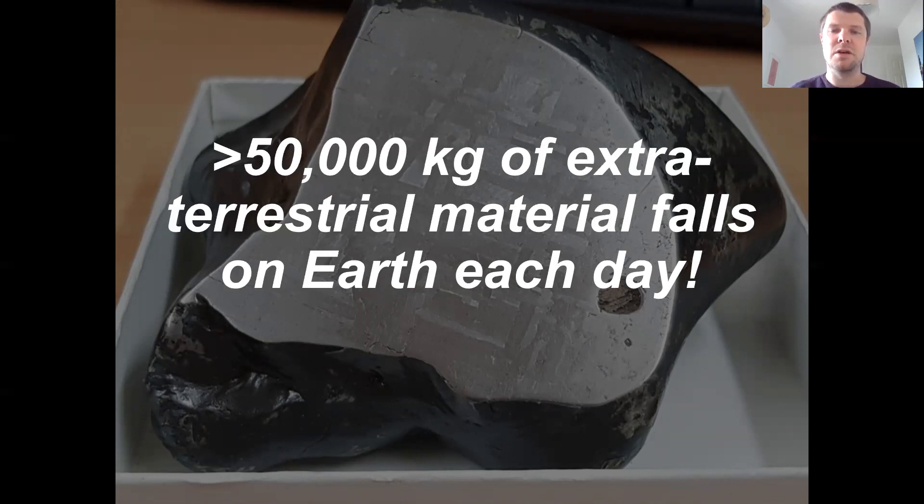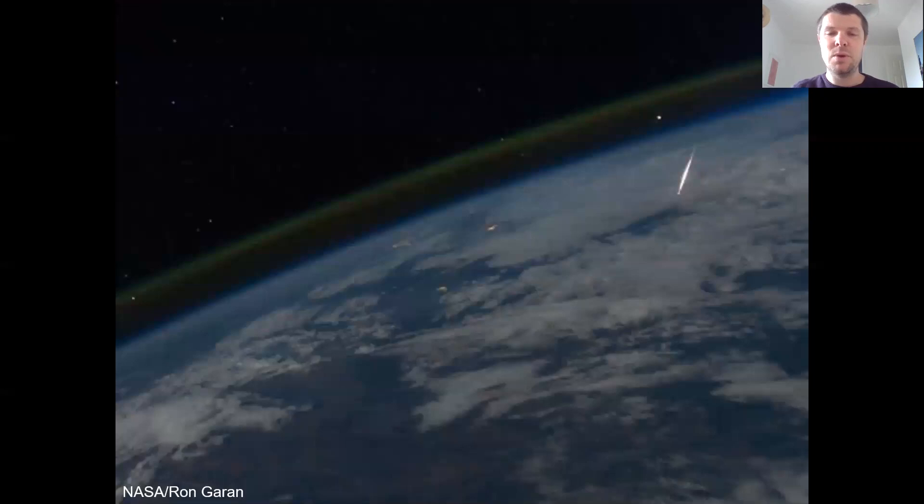It's a huge mass of stuff coming to us from space. For any Douglas Adams fans out there, that's roughly the equivalent of about a blue whale hitting the Earth every single day. We can actually see this happening. In this photo you can see a bright streak — this is a meteor traveling through the Earth's atmosphere. This image was actually taken by an astronaut on board the International Space Station, which now has dedicated cameras for recording extraterrestrial material as it enters the atmosphere.